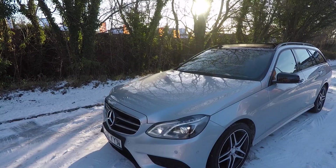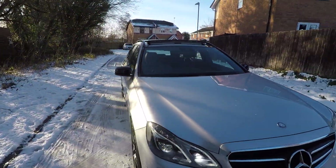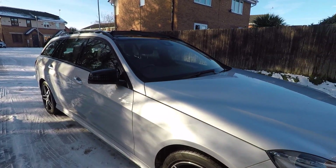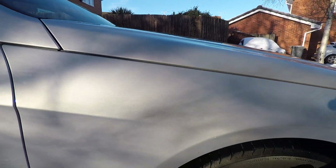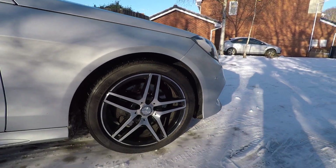I can't see any cosmetic damage on the car anywhere. The wheels are very clean, the bodywork is really nice and tidy. I'm struggling a bit with the weather today, but the wheels are nice and clean as you can see there.